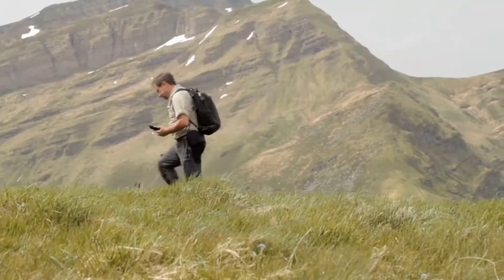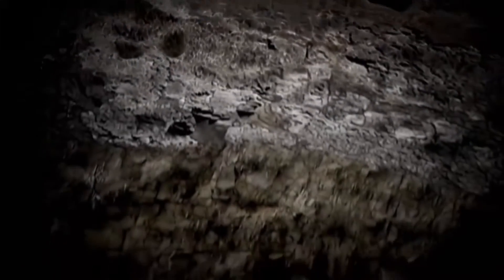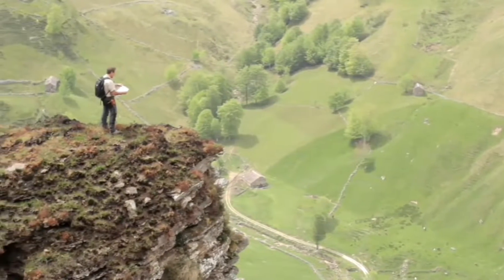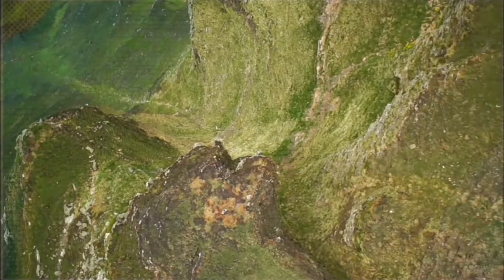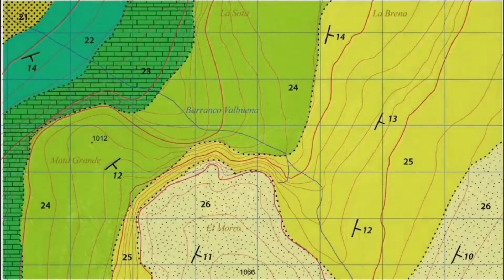What we see on the planet's surface is just a small part of the whole. Under our feet is a wide variety of geological materials — rocks, sediments, minerals, and more. Their presence, composition, characteristics, and formation is what geologists study. And their graphic representation is what is known as a geological map.